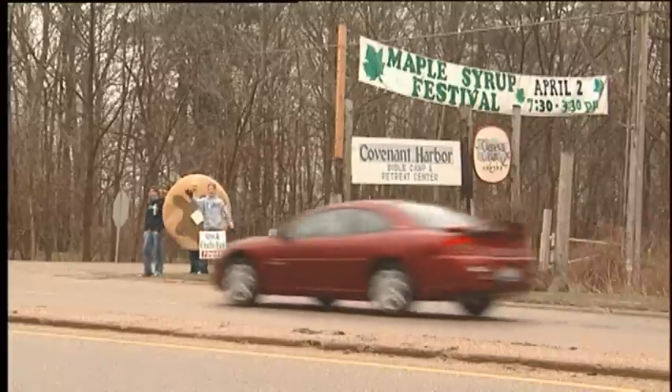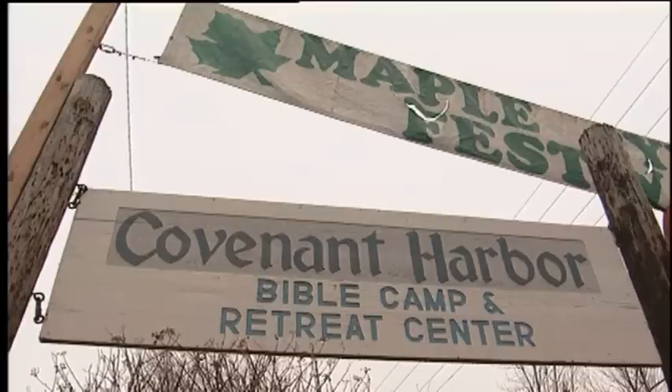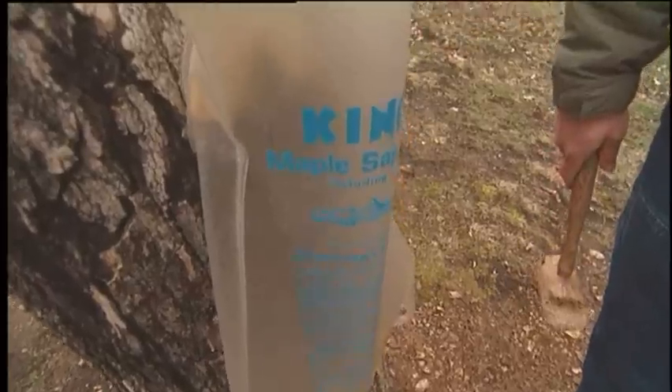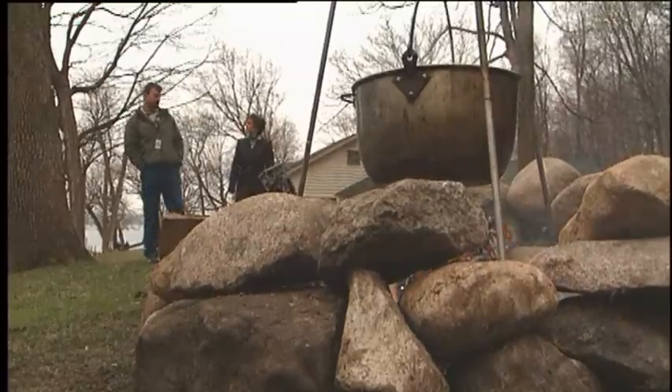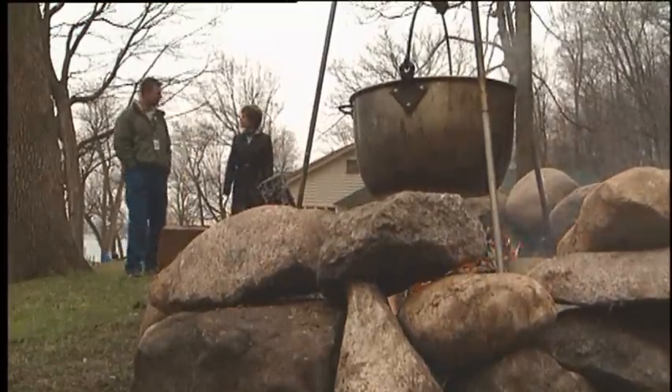Today on this early spring morning, visitors are arriving for the camp's annual MapleFest, a chance to tap trees for sap and tap into a whole lot more. Our tour guide today is Peter Hadlstad, who is the director of the Snake Road Adventure Center here at Covenant Harbor.